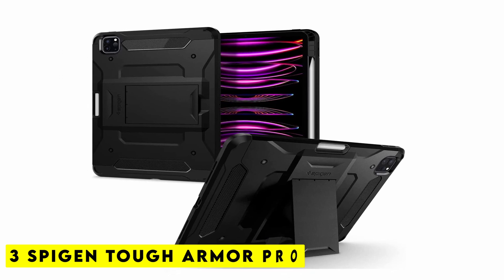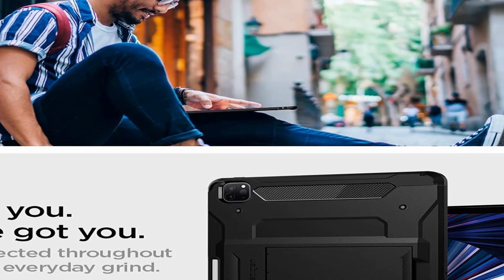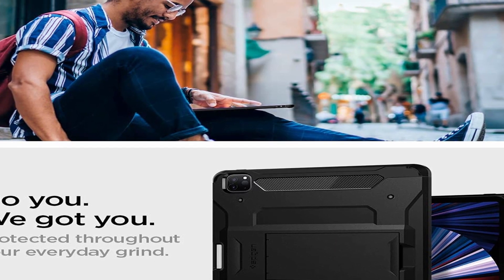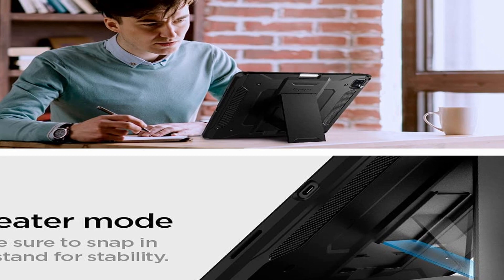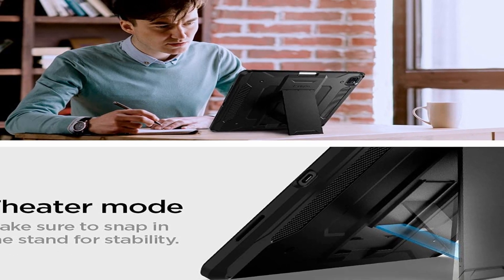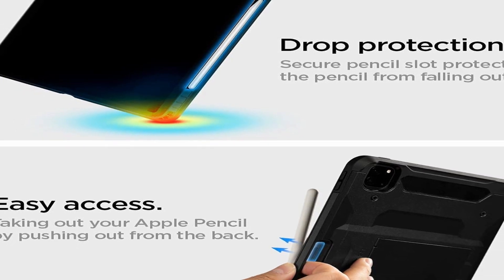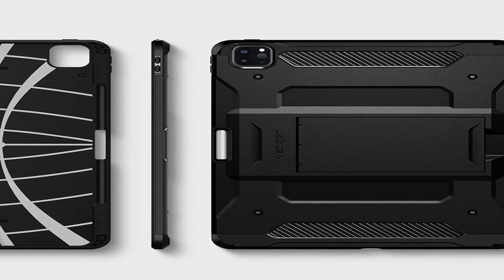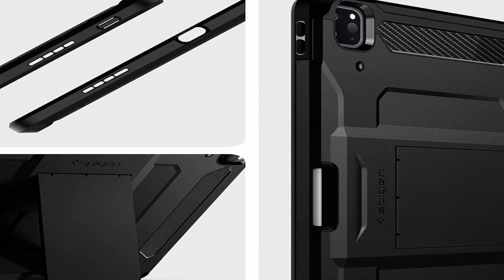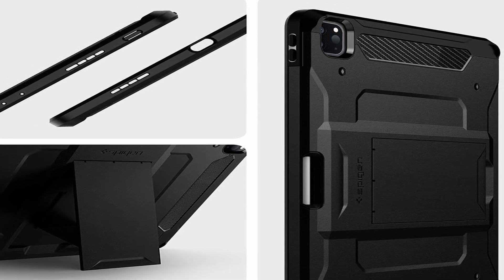Number 3: Spigen Tough Armor Pro. Check out this Spigen case if you want a non-Apple accessory for your iPad Pro M2. Thanks to its sturdy construction, raised edges, and air cushion technology, the Spigen Tough Armor Pro case provides additional protection from drops. Additionally, since the case makes it a little heavier and bulkier, you might want to set it down somewhere — which is where the kickstand is useful. The case also has a specific slot for the Apple Pencil, though you may need to get used to it protruding when you remove it.